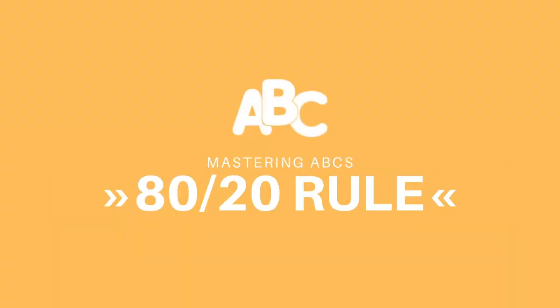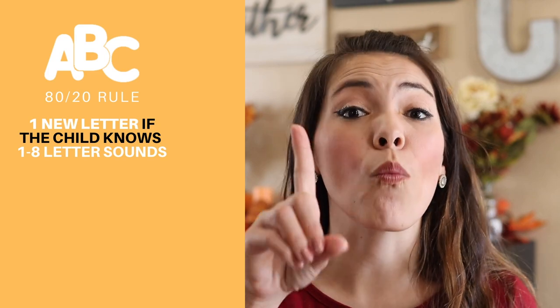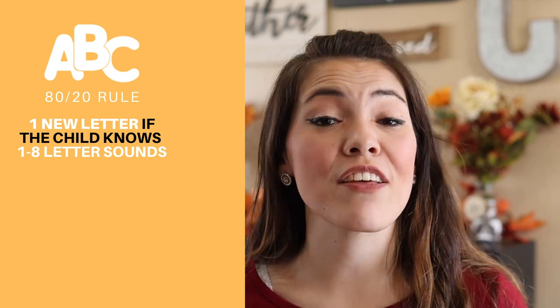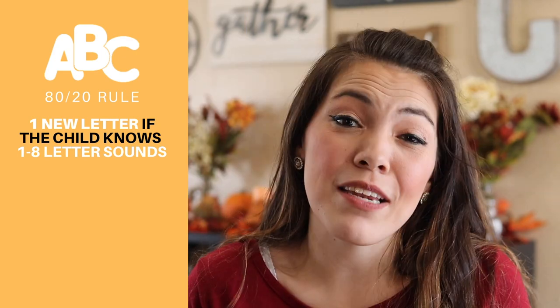If you're really intentional about modeling the correct sound for each of these letters, it will make transitioning into reading and early blending so much simpler for your child. Now let's talk about the 80-20 rule. Researchers have found that your child needs about 80% success in order for it to be the sweet spot for learning. So you want about 80% of the letters you're exposing your child to be familiar — letters they have mastered — and 20% be letters they are learning. If your child knows eight letter sounds or less, start off by showing them just one new letter at a time.